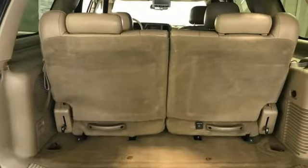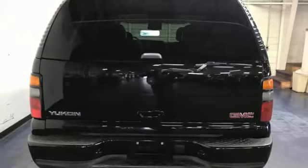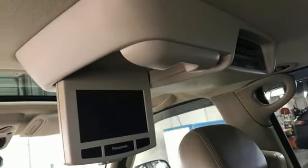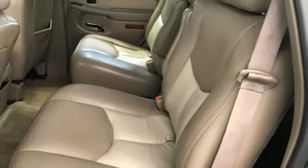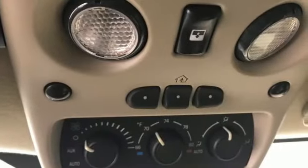Vortec engine, heated leather bucket seats, AM-FM XM satellite radio, auto-dimming rearview mirror, dual-zone climate control, memory audio settings, Bose sound system, heavy-duty trailering equipment, memory pedal settings, and automatic transmission.